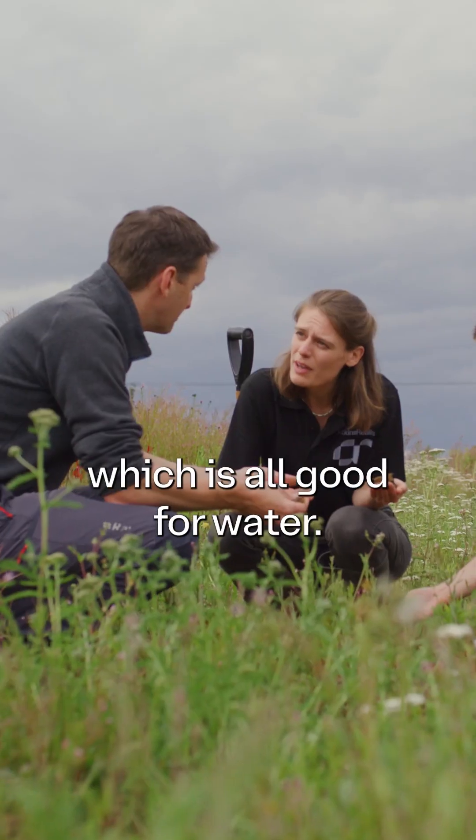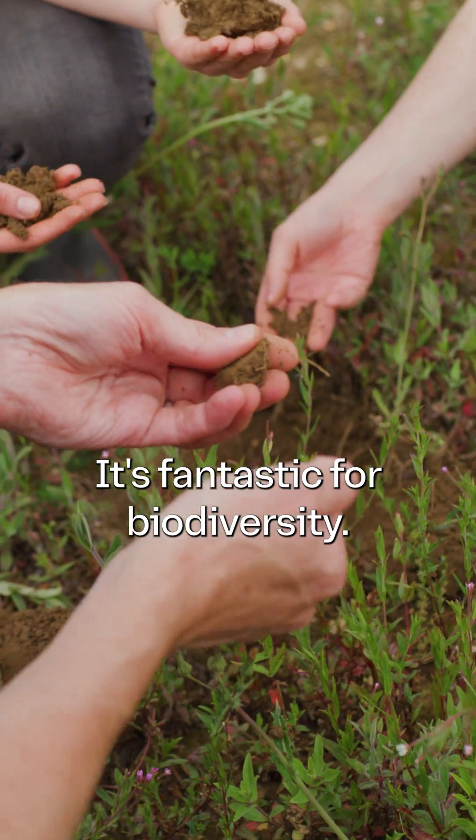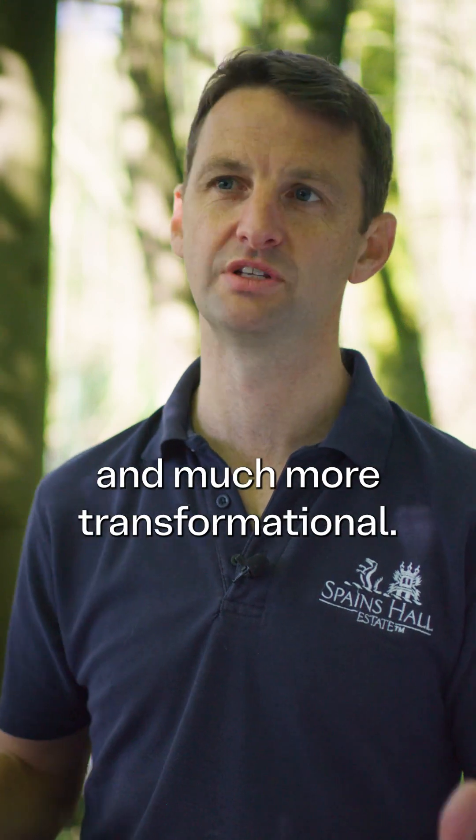This is reducing the amount of times we disturb the soil, which is all good for water, all good for carbon, and fantastic for biodiversity. So we've used this initial project as the stepping stone for something much bigger and much more transformational.